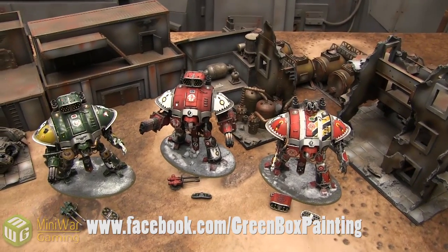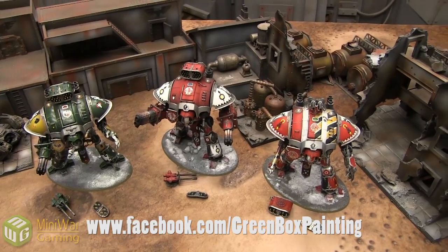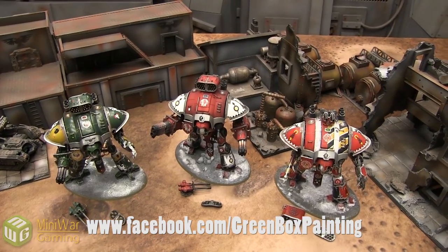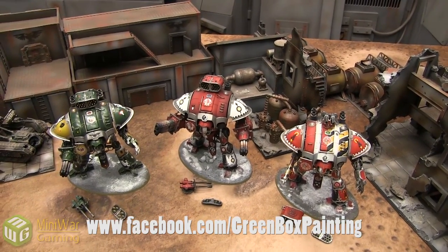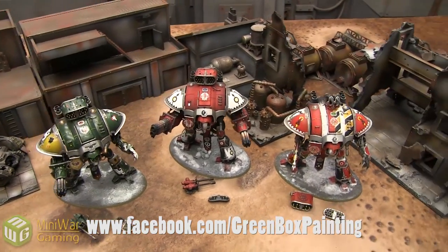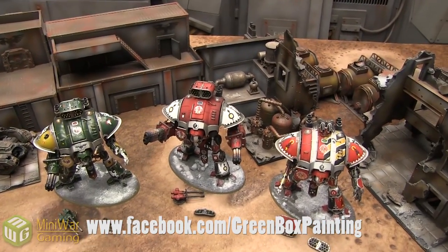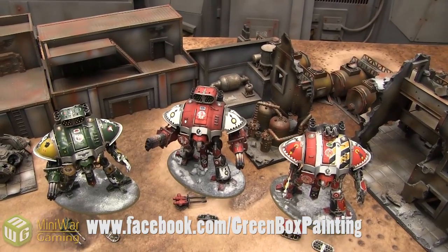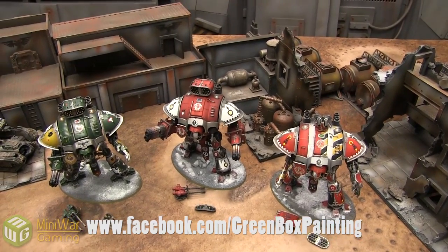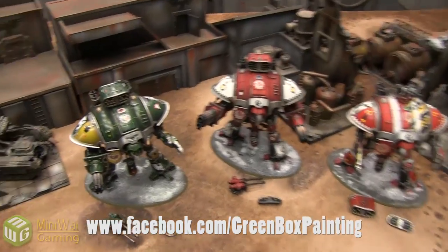This is the first commission they've done for us — they painted three of the new Imperial Knights and I am very happy with the quality. I'm going to show you these knights on video, and at the end I'll also show high-quality pictures of them along with other work by Green Box Painting. Go to facebook.com/greenboxpainting to see their galleries, get ideas, or contact them for a quote. You can like their Facebook page to follow their current projects.